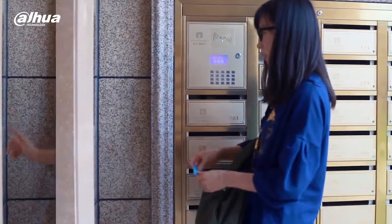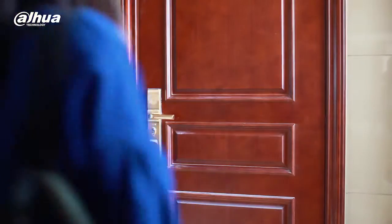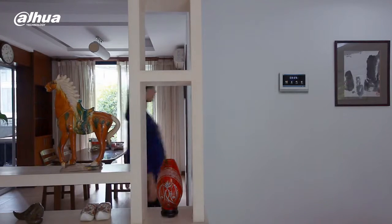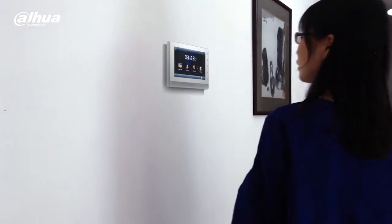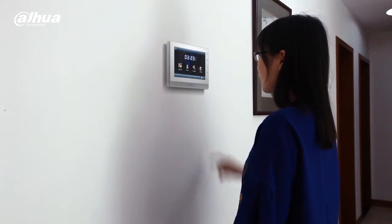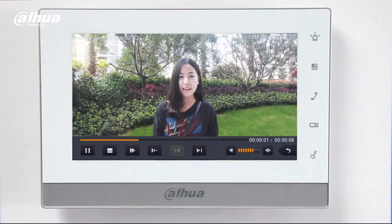A user can choose to open the door or gate using either a password or access control card. A user can easily review all messages using the indoor HD monitor.